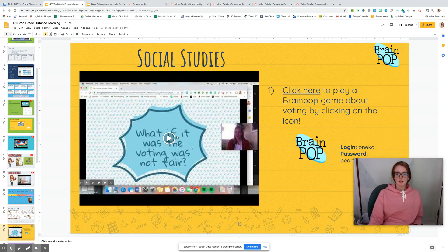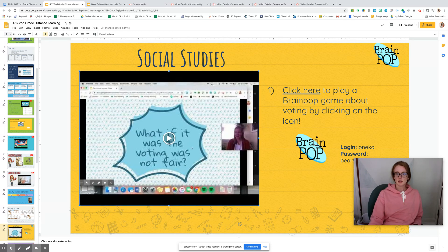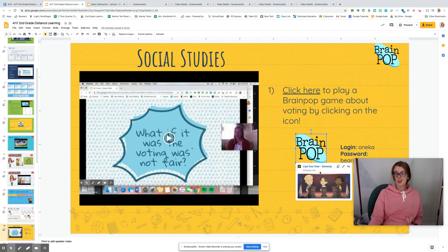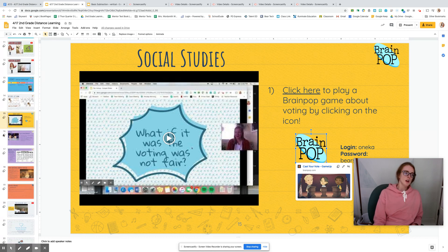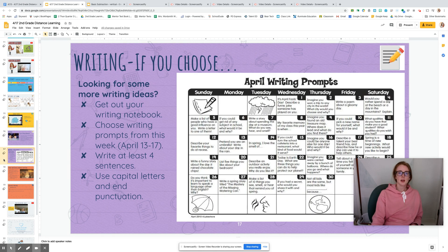Social studies — hi Miss Conahan. First I'm going to watch this video, then I get to click on the icon for our voting video, logging in with our Onika and Bear Spills username and password. After I finish that, I get to have some free write time today using at least four complete sentences, practicing using adjectives and juicy details. If I choose — it's optional — those writing prompts from this week are available any day that you want.